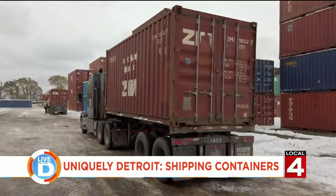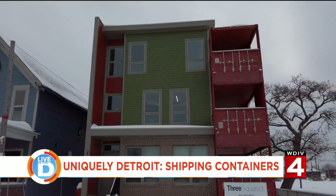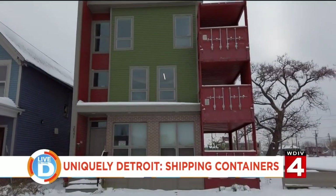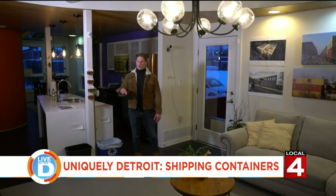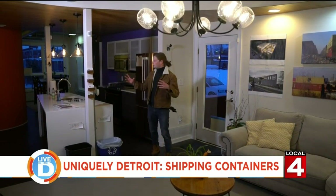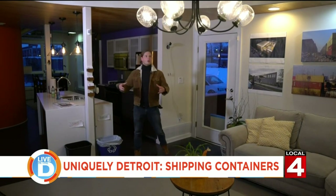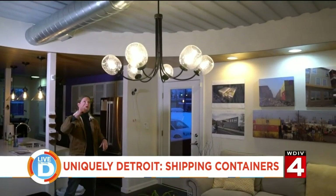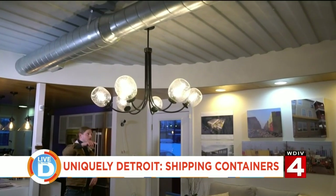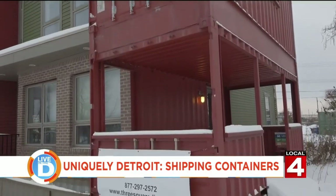Would you believe that we're actually standing inside of shipping containers right now? This is Three Squared's model center — it's a three-story, two-unit townhouse, and we're standing in the first level, which is an open concept kitchen, living, dining room space. We're actually standing right now in between two shipping containers. This is the mate line between the two containers — each one is eight feet wide, so that gives us a nice open 16 feet.